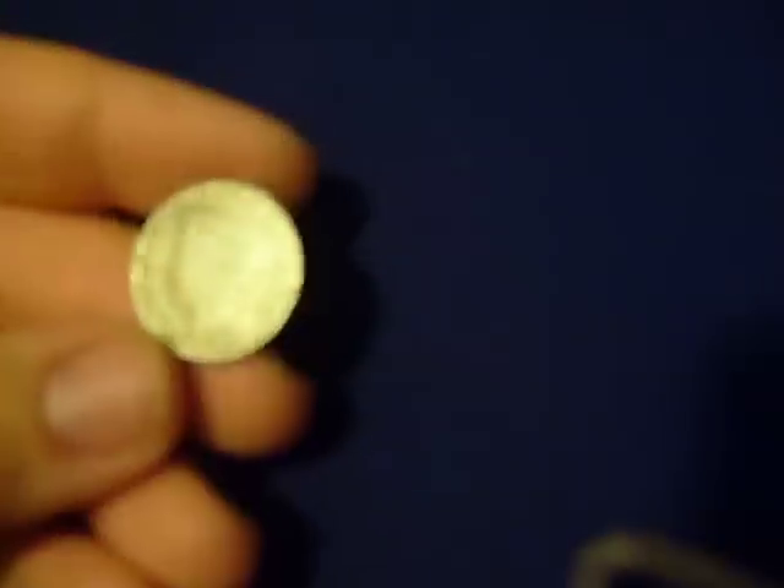Then I have a V-nickel right here. It's pretty worn down — probably fine or good grade. You see the V right there with a little wreath. Then on the front you have — I think it's Lady Liberty. It's almost like on those old dollars, not the peace dollar. The year is 1912. Pretty good condition.